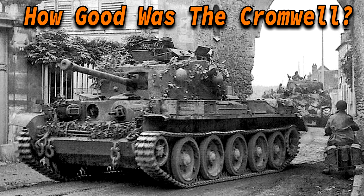Hey everyone, today we're going to talk about the A27M Cromwell Cruiser Tank. Before we do that, I'd like to set a target for this video — if we can reach 80 likes within 24 hours, the next video will be online precisely 2 days after this video has been released. So if you enjoyed the video, please leave a like and subscribe. Now let's get right into the video.